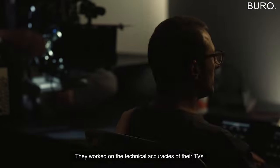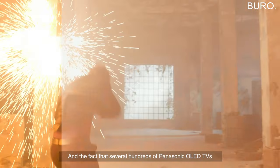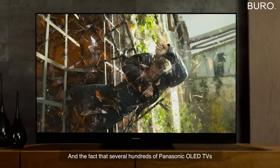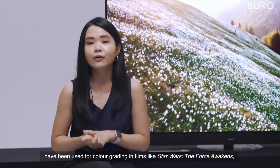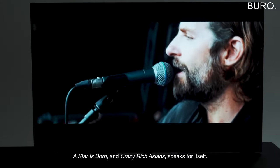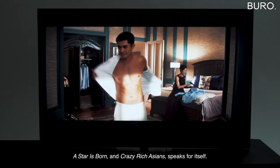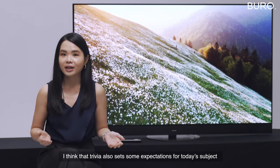They work on the technical accuracies of their TVs to match the creative vision of the filmmaker. The fact that several hundreds of Panasonic OLED TVs have been used for color grading in films like Star Wars: The Force Awakens, A Star Is Born, and Crazy Rich Asians speaks for itself — and that trivia also sets some expectations for today's subject.